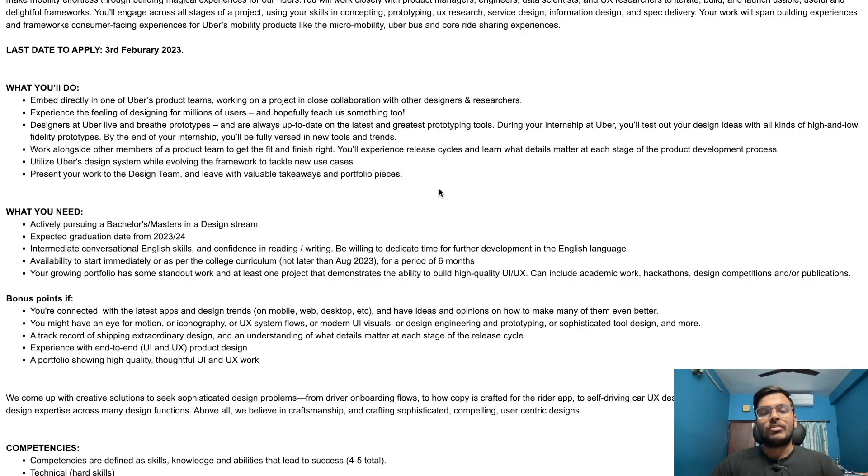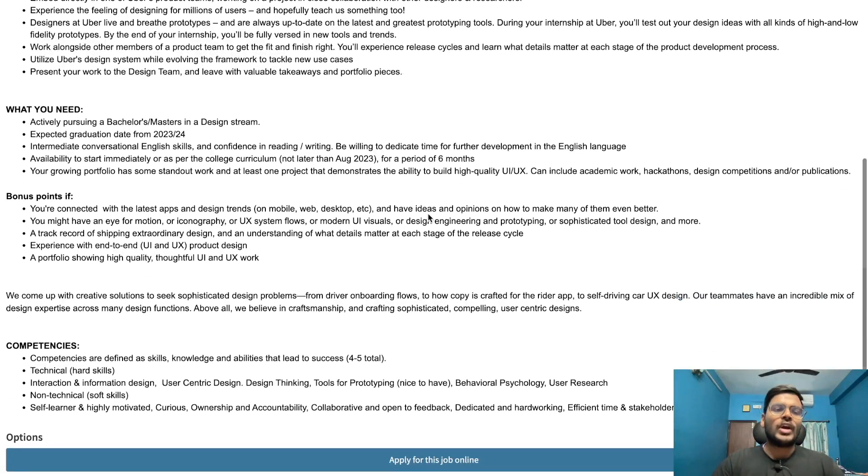You will leave with valuable takeaways and portfolio pieces. Requirements include actively pursuing a bachelor's or master's degree in a design stream, with an expected graduation year of 2023 or 2024. You will need intermediate conversational English skills and confidence in reading and writing, willingness to dedicate time to further English language development, and availability to start immediately or as per college curriculum.